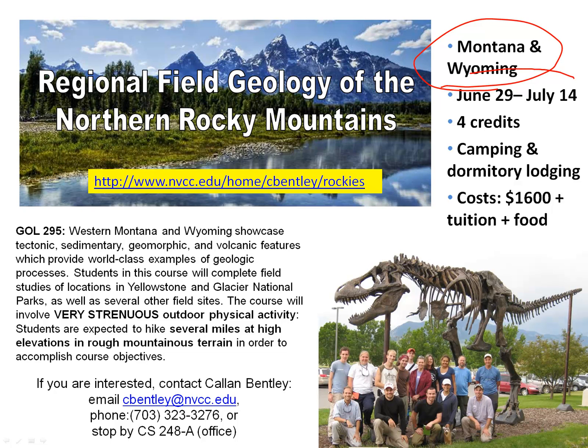The dates are June 29th to July 14th, so that's a little over two weeks — 15 days, 14 nights. The class is a four-credit lab class, so it counts as a lab science for Northern Virginia Community College.